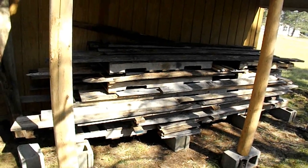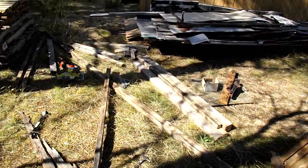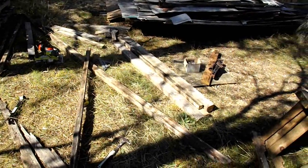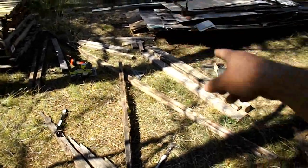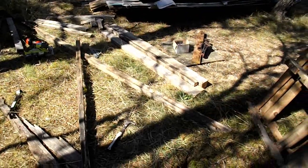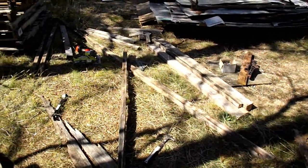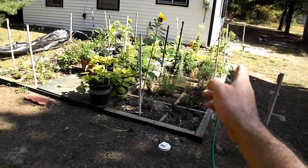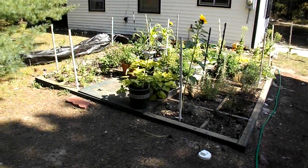Over here now I'm framing in for my herb bed. The flies are terrible today, they keep landing right on me. I have started sorting out pieces for framing to frame in the herb garden and cover it with plastic for the winter. Hopefully it'll be like a mini greenhouse. It's going to be five feet tall on the side walls, and we use herbs heavily in cooking.